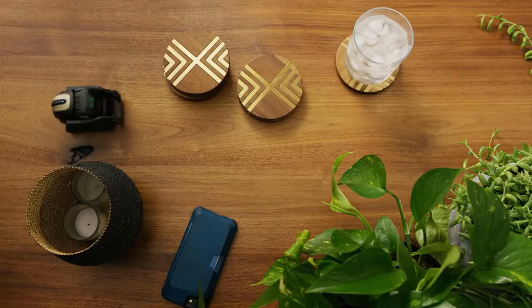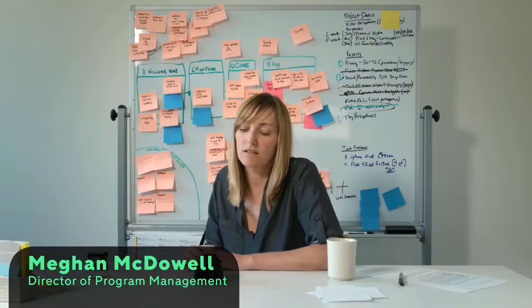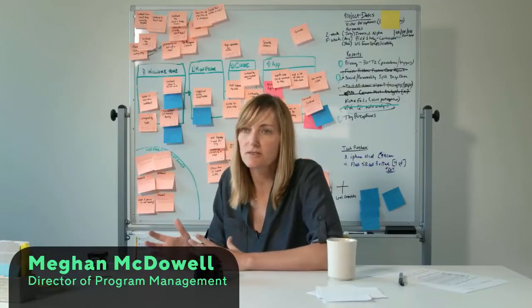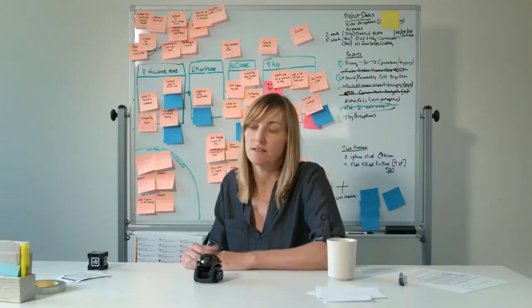Both on the emotional character side, but also on the utility side. Vector is really the first robot that uses advanced deep neural networks to do a lot of perception and understanding of the world around him. What he does feels intentional. He can react to inputs in his environment and his life.